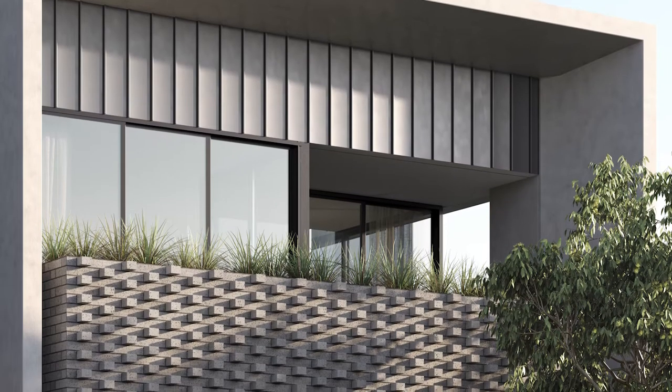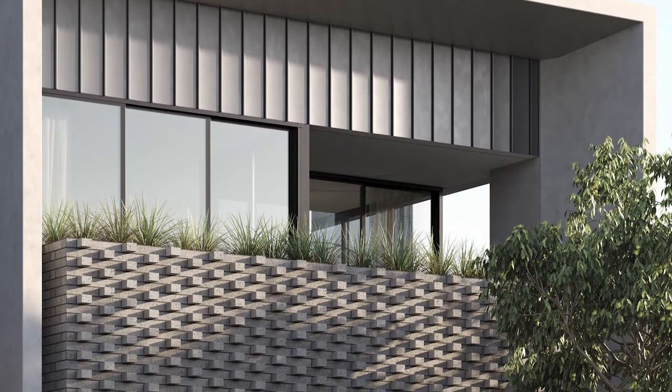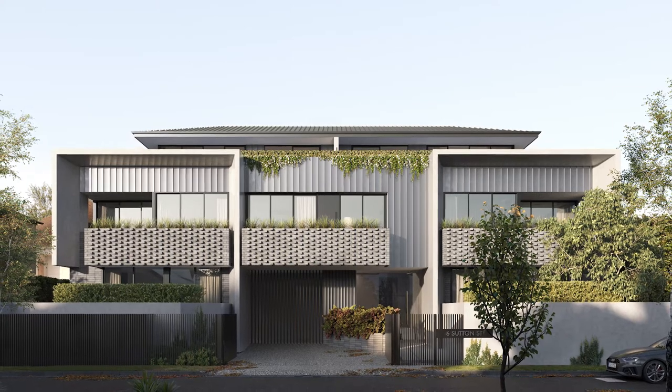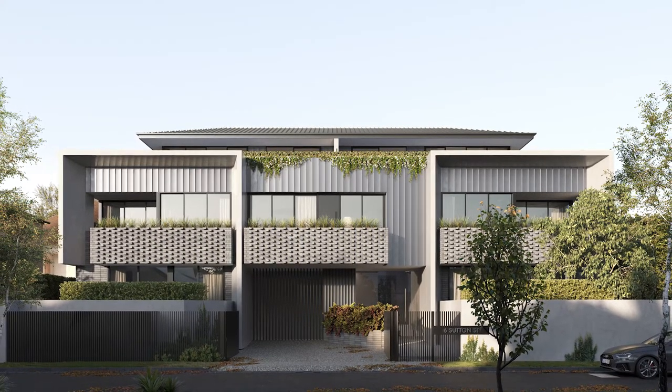The spaces we occupy become part of who we are — our emotions, our thoughts, our memories. Sutton will be a refuge from the rigours of urban life, with the utmost comfort and luxury, offering not only a living space but also a way of living.